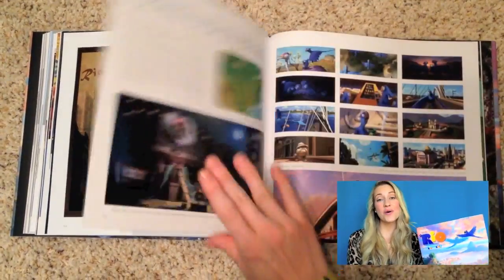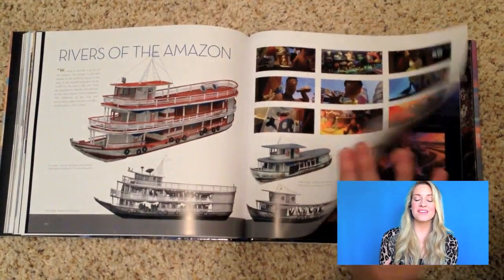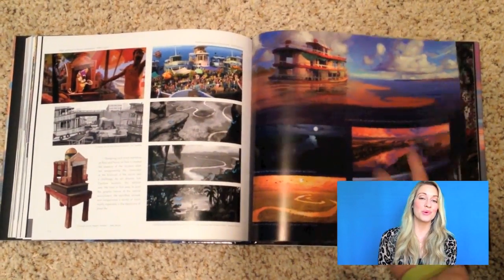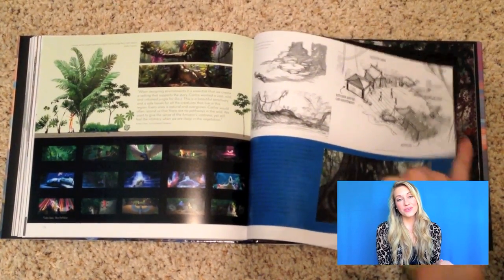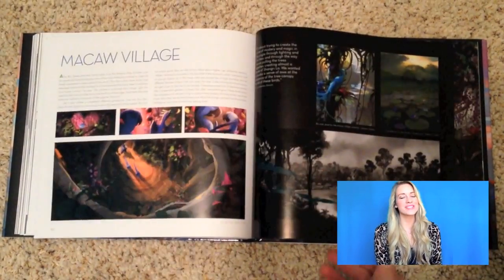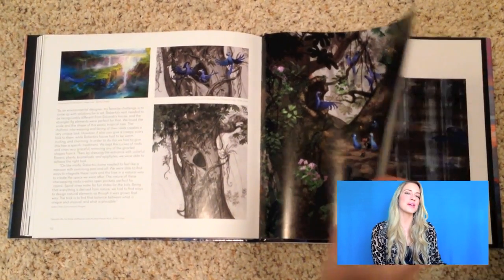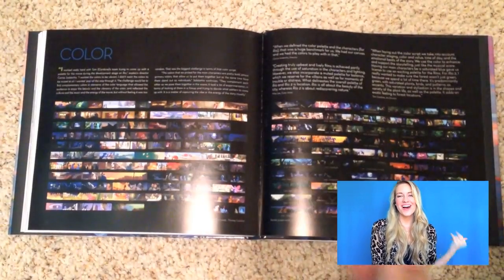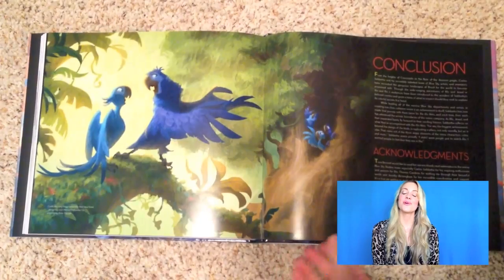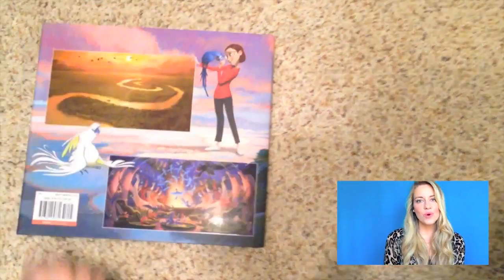Brazil on its own is such a beautiful, vibrant, colorful country, so having a movie completely dedicated to exploring that is really awesome. The director is actually from Brazil, and one thing he wanted to encapsulate was the feeling of being Brazilian — how it's a state of mind. He talks about how he was able to infuse that into his crew, making them sort of honorary Brazilians. Be sure to read the introductions and all the text in this book — a lot of time and effort went into it.